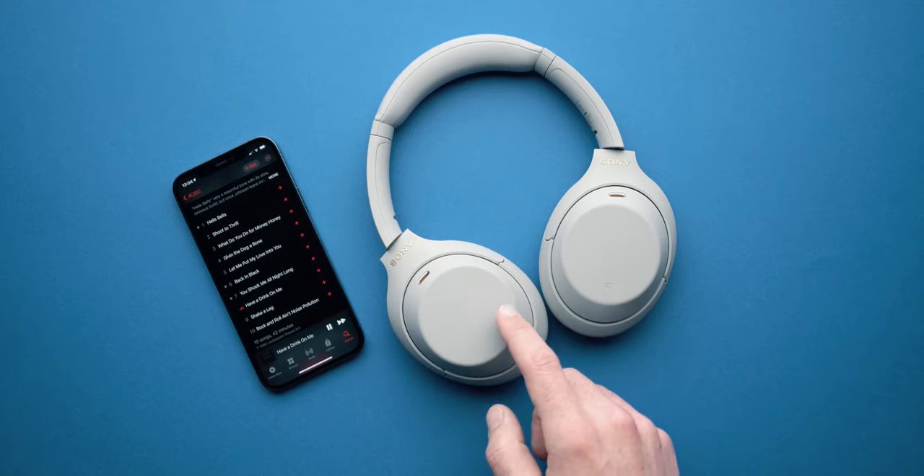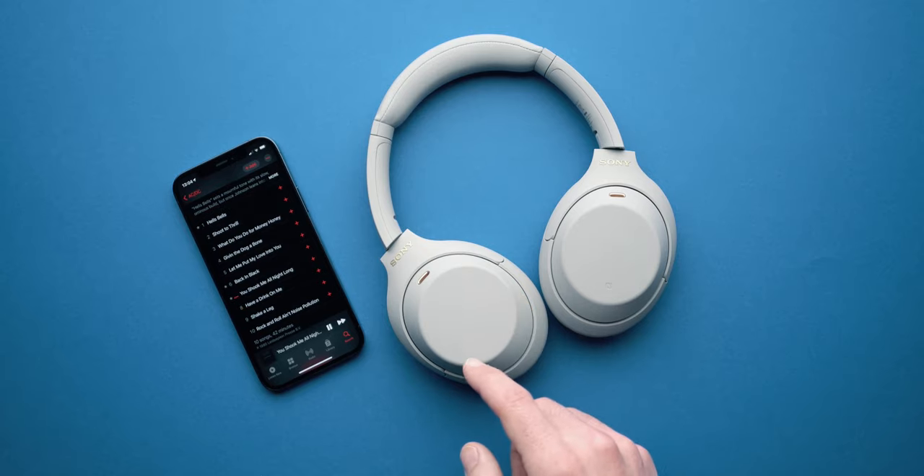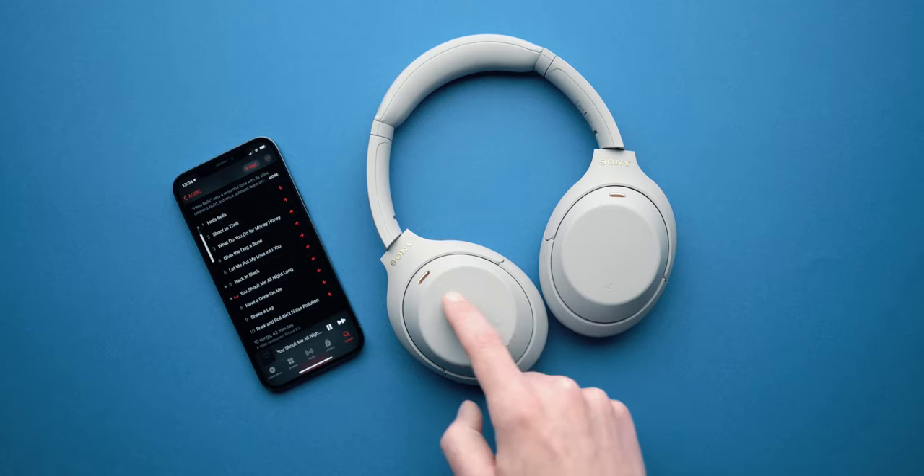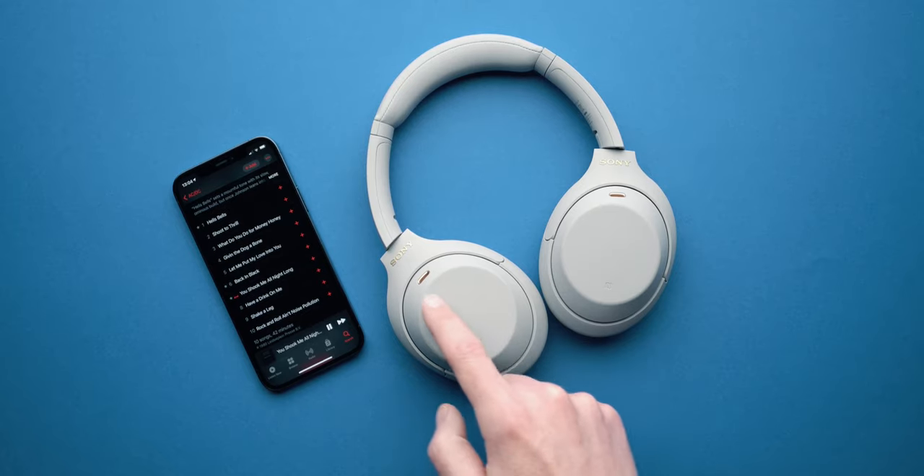Aside from the improved buttons, we still have a touch-sensitive right ear cup providing tapping for system triggers and something Sony calls quick attention. Basically, as soon as you put your hand on the cup, the music fades away, noise cancelling turns off or transparency kicks in, and you can hear whatever is happening around you — most cases, a quick conversation. I was surprised at how well this works because it's really snappy, with barely any delay, making it a really useful feature.